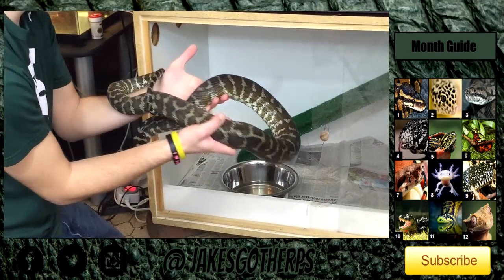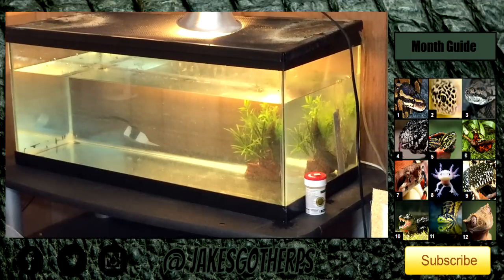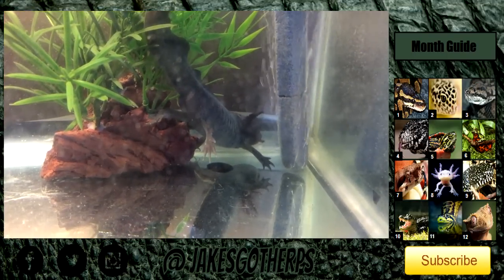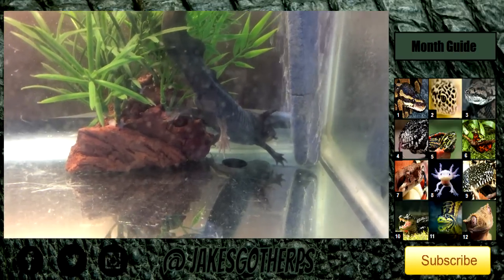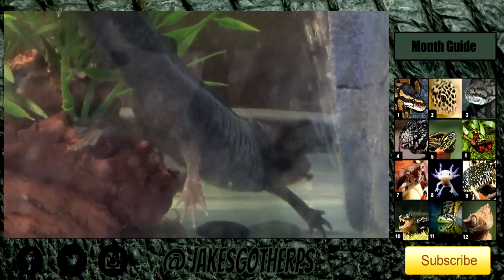Over here in this 20 gallon long tank we have my axolotl — you guys will recognize this guy if you're a long-term subscriber. He's doing very well, not too much has changed with him. He's off in the corner there. As you can see he's hiding by this plant and the bubbler. He's not too happy right now — I just cleaned the water so he might be a little shell-shocked from the temperature change. He's showing off his hemipenes — he's a big boy, doing pretty well.